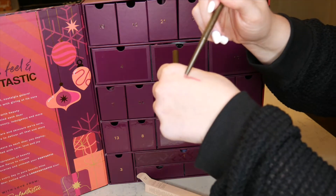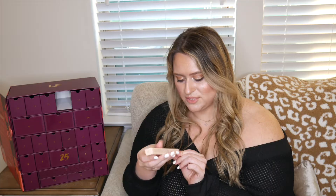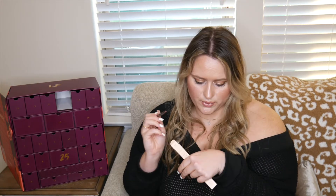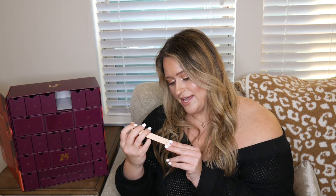Number six is the Delilah Lip Line Long-Wear Retractable Pencil in the shade Buff — and this is definitely a full size. It is so creamy and that is definitely a Melissa color! It has pretty clean ingredients, is made in Germany, is carbamine-free and dermatologically tested.